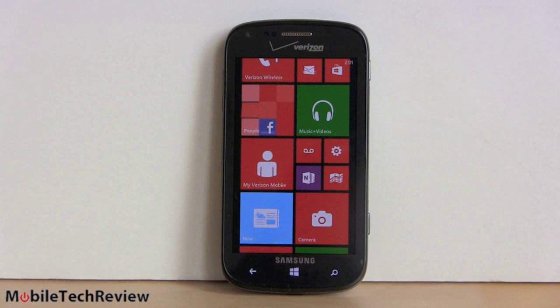Today we're looking at the Samsung Ative Odyssey. This is available on Verizon and this is not the same thing as the Ative S, which is pretty much a Samsung Galaxy S3 only running Windows Phone 8. This guy's a little bit lower end but still very portable. It's only $49 on contract. Here we have the Samsung Ative Odyssey, available now on Verizon Wireless for $49.99 with contract — so obviously very affordable.